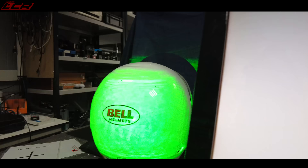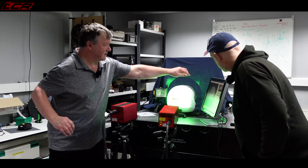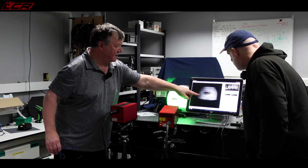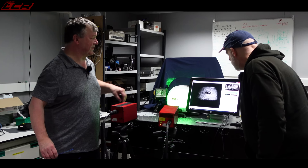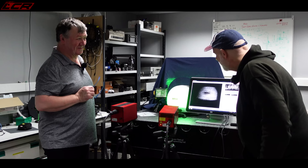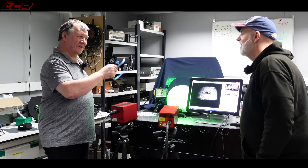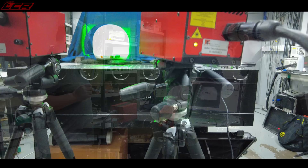What the speckle pattern allows us to do is: if the laser isn't moving, the object isn't moving, and the interferometer isn't moving, then nothing changes - the pattern on this monitor is very stationary. But when you're looking at it with your eye, it's moving, and that's because the speckle pattern isn't on the surface - it's actually made in your eye and in the camera. The reason the pattern moves is because your head is moving.